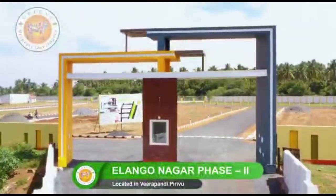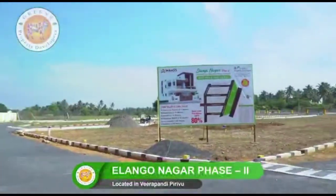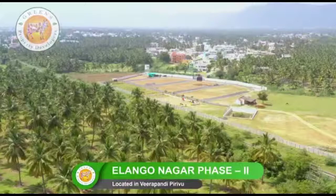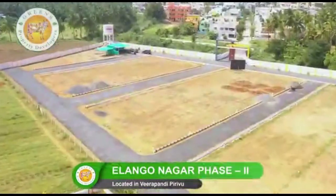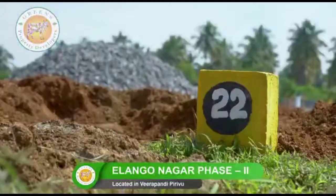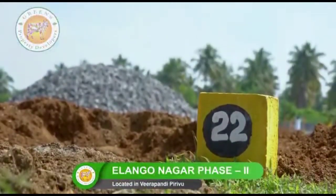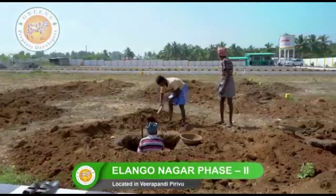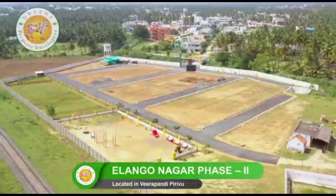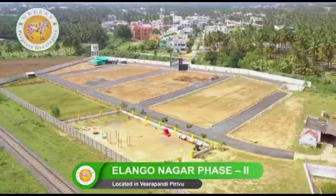Green's Property Developers presents this project amidst the city, offering an extravagant luxury lifestyle with an amalgamation of the absolute location advantage. This extraordinary project contains DTCP-approved plots and villas with style and elegance, which enables easy connectivity to points of interest in and around the city.